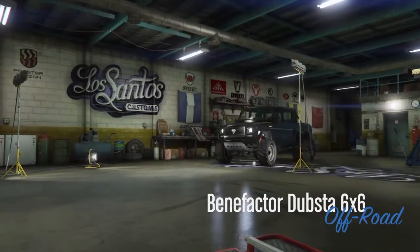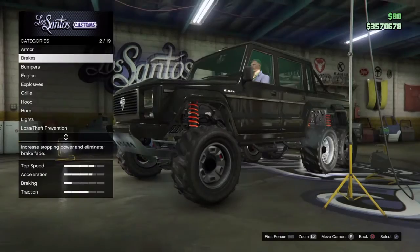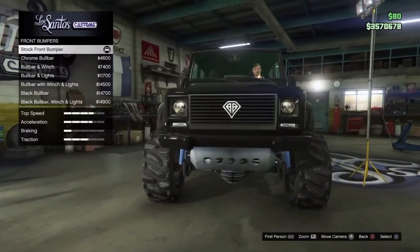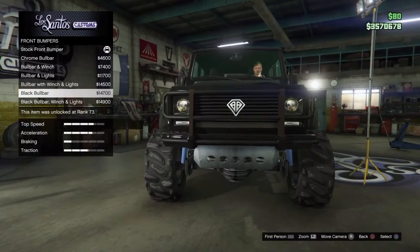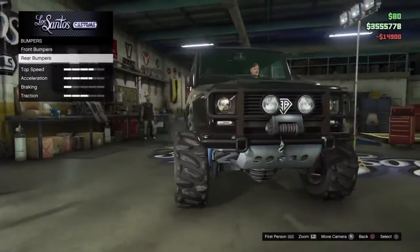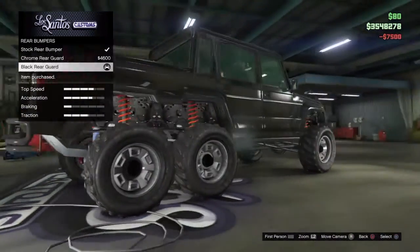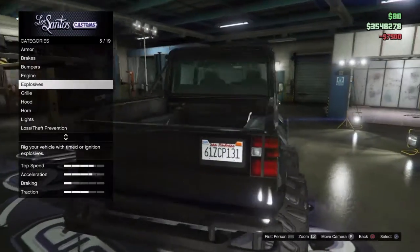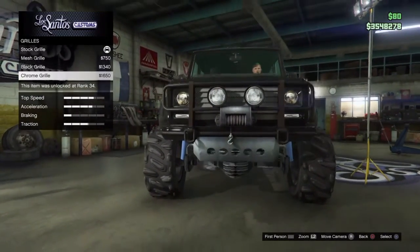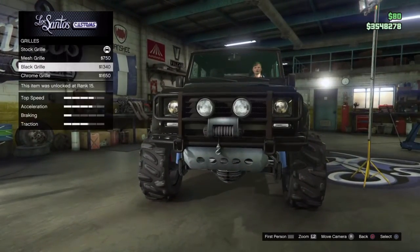So this drives with all six wheels. Bumpers. I remember I had to send something else — I forgot what it was though. Yeah, I like that. I like the mesh.